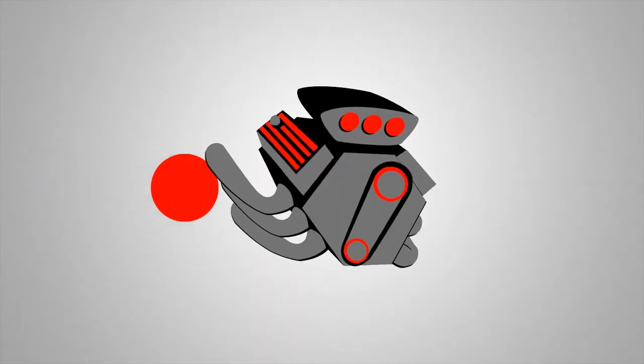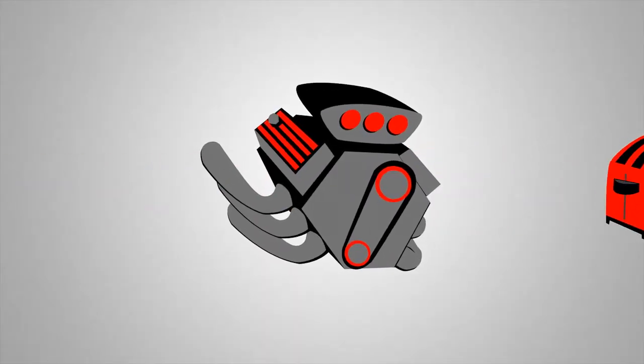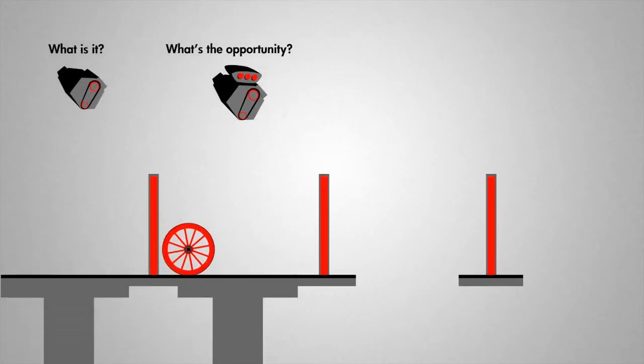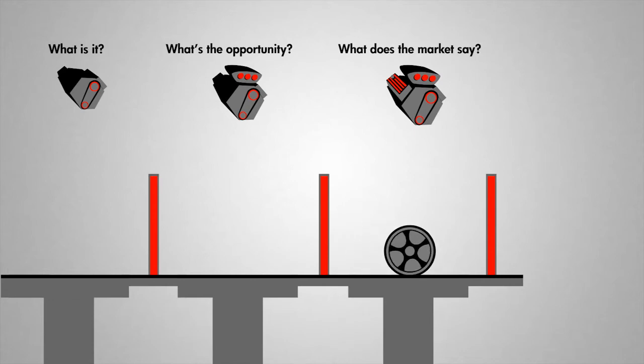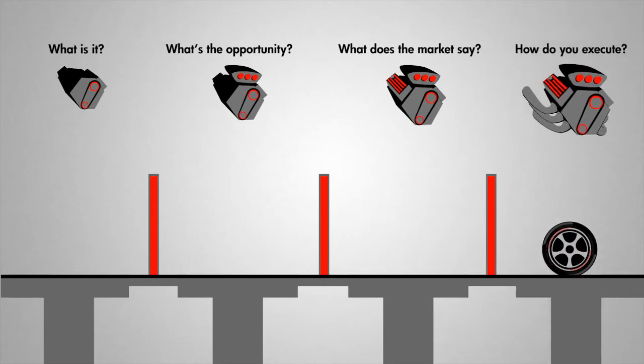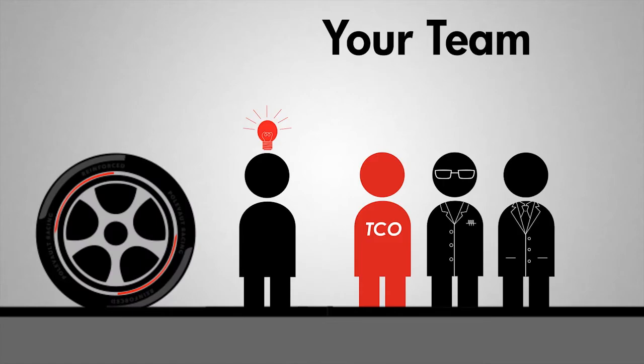Think of the Engine as a set of activities that builds and molds an idea into a finished product. There are four stages to this process. As it develops through subsequent stages, it gains capacity and critical mass, similar to going from a four-cylinder engine to a V6 and then to a powerful V8 engine.